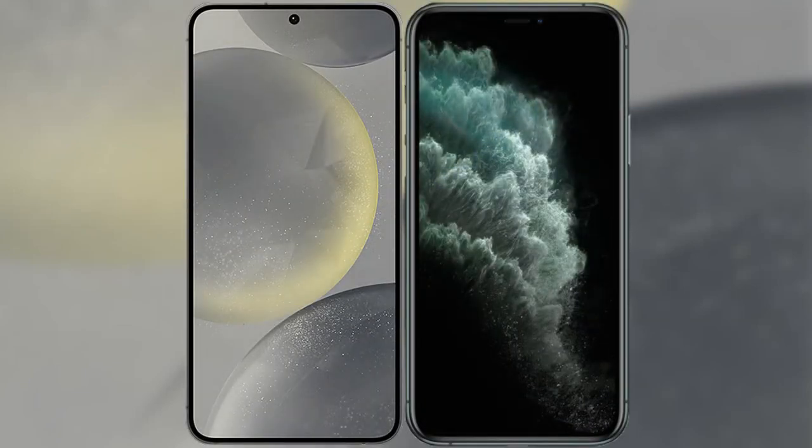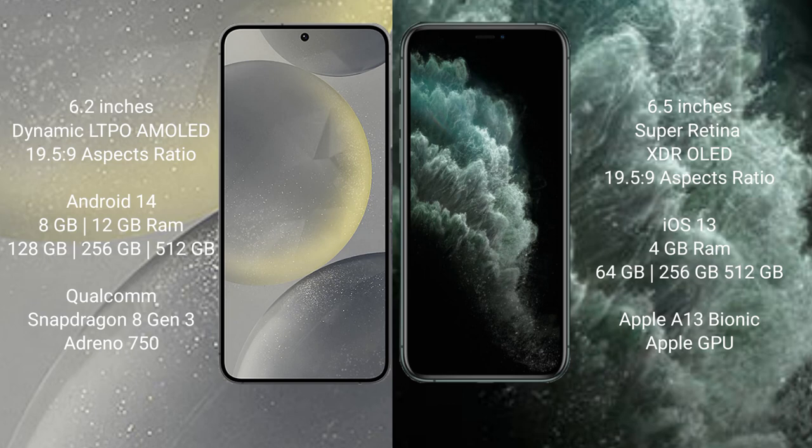I will compare the new Samsung Galaxy S24 with the iPhone 11 Pro Max. The Samsung Galaxy S24 comes with a 6.2-inch Dynamic LTPO AMOLED display with a 19.5:9 aspect ratio. The iPhone 11 Pro Max comes with a 6.5-inch Super Retina XDR display and a 19.5:9 aspect ratio.